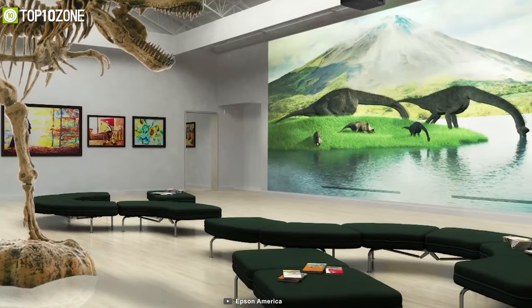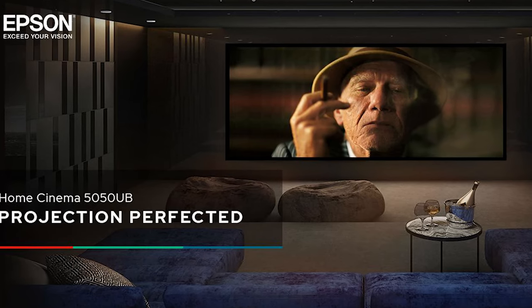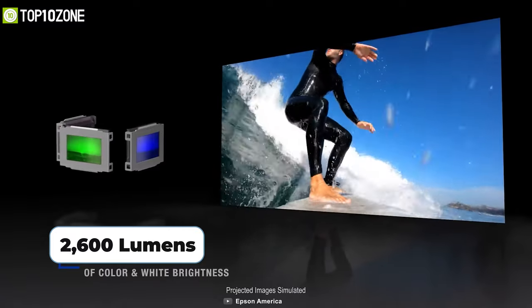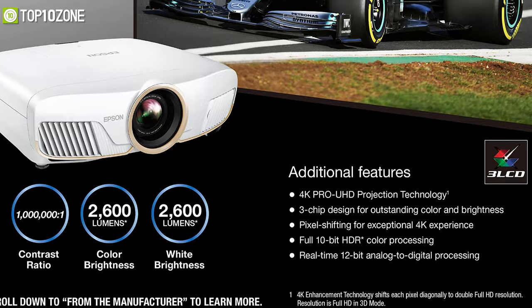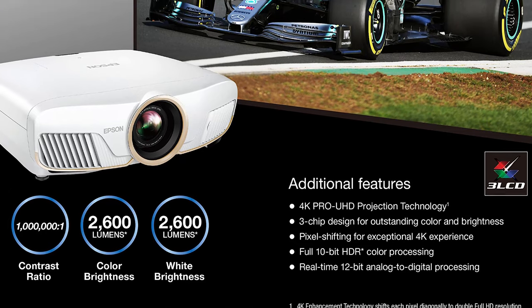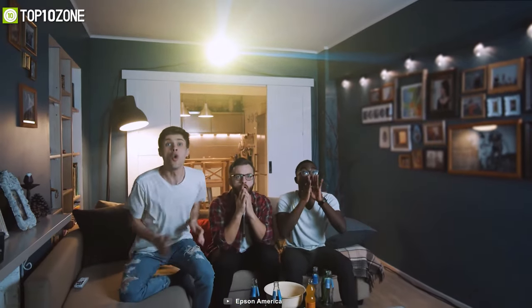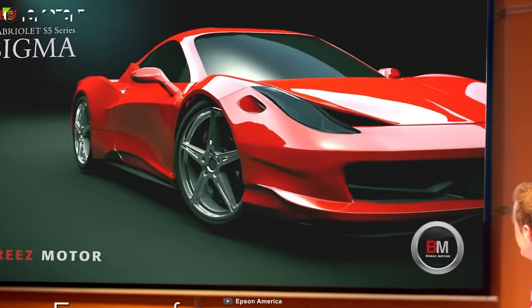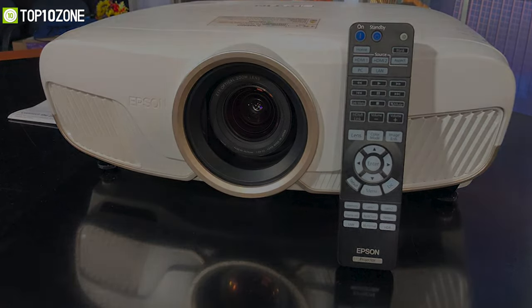It has full 10-bit HDR color processing, which accepts all HDR source information to accurately reproduce HDR content and give you an exceptional visual performance. It is also capable of displaying content at an incredible 2600 lumens, while Epson's Precision Lens technology prevents light leakage and ensures incredible image clarity. Overall, if you are looking for an amazing 4K projector to elevate your new home theater build, the Epson Home Cinema 5050UB will be your best bet.